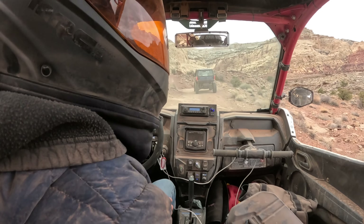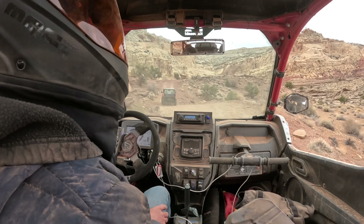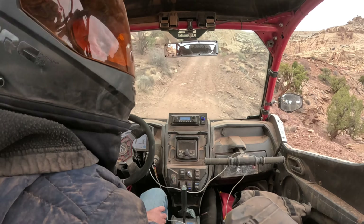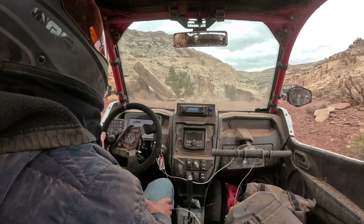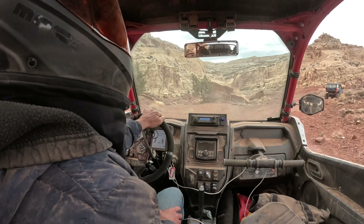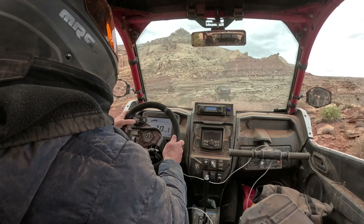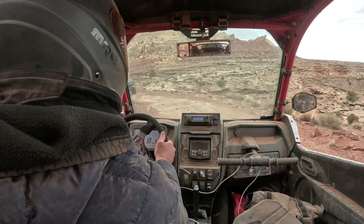Three o'clock — yeah, good eye. Maybe we'll drive right past it on this trail. It looks like it's in good shape, like you could actually stay in it. It doesn't look that old.